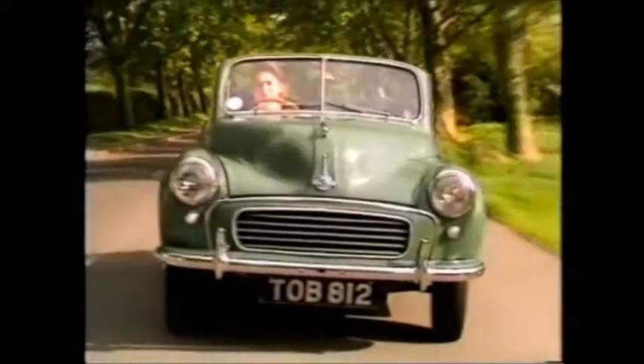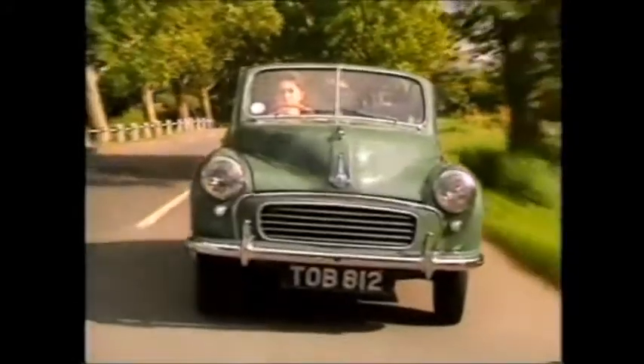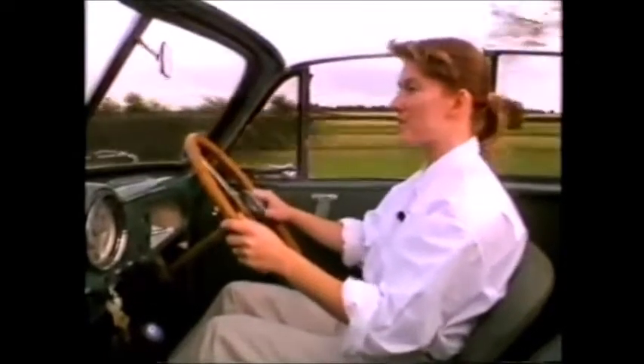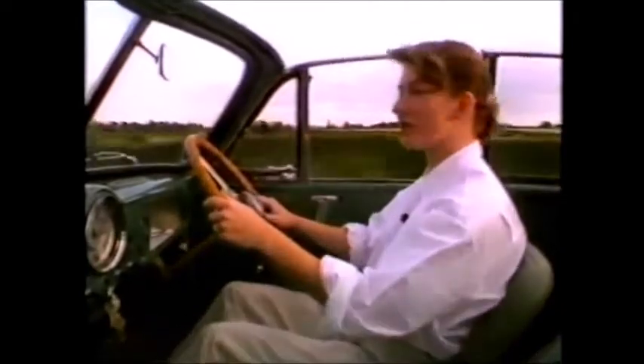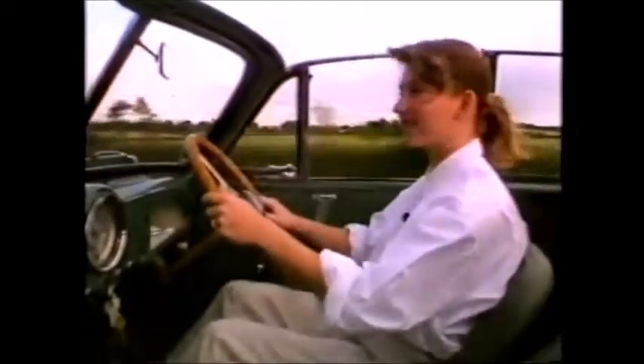But it's the original car, as designed by Sir Alec, that people covet now, especially with an open top. 40 years ago, the Minor was well ahead of its time. Now it represents an older, slower world where speed doesn't matter. But as long as it's possible to trundle along in a convertible costing around £2,000, the Minor will always be a classic.